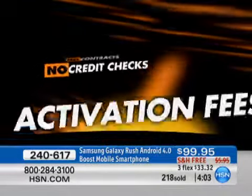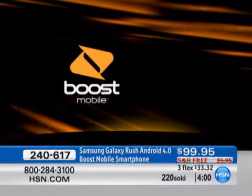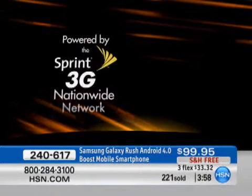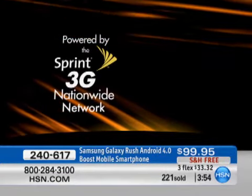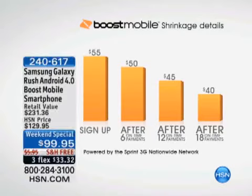No contracts, no credit checks, no activation fees. It's simple, straightforward, month-to-month service. You keep it as long as you want or cancel at any time — you are in complete control. It's powered by the Sprint 3G network. Free shipping with guaranteed delivery within 7 to 10 days. It's already January — February is right around the corner. What a great Valentine's Day gift.